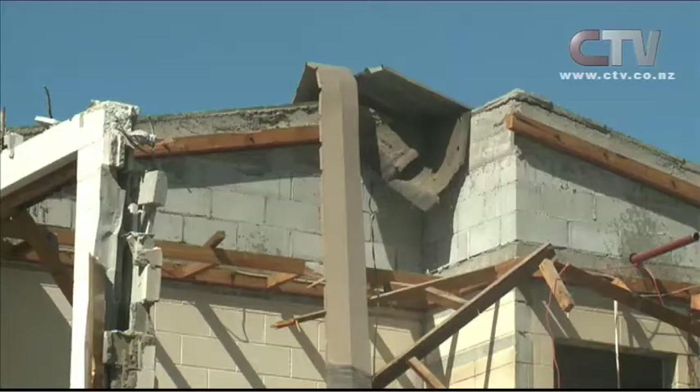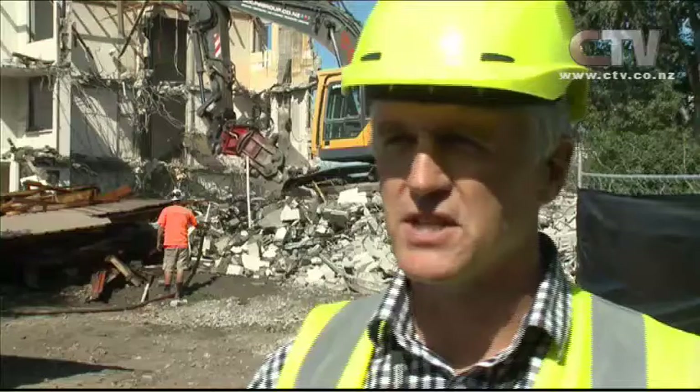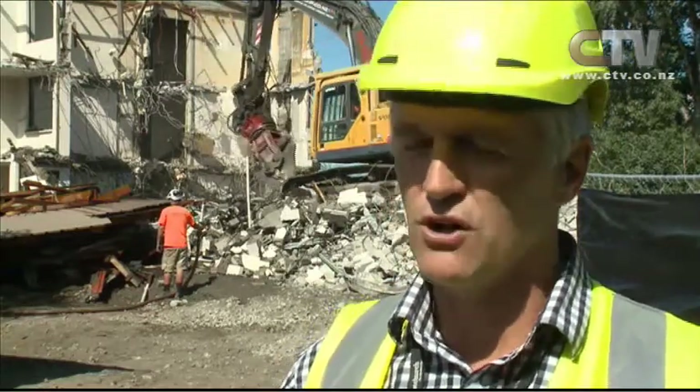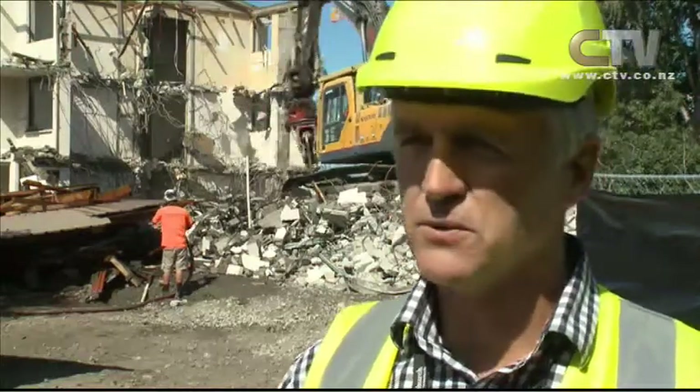Bailey says many of the apartments after the quakes needed immediate attention. This was an area that got quite a big shake, and so there were a whole bunch of units that didn't quite work straight after the earthquakes. There were broken pipes and broken sewers, and so some quick repair work was needed, and about 20 units were reopened soon after the quake.